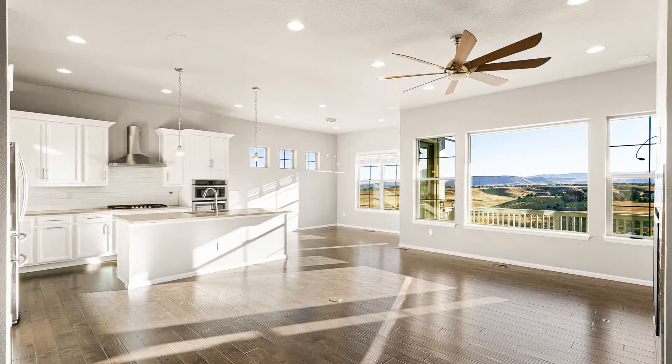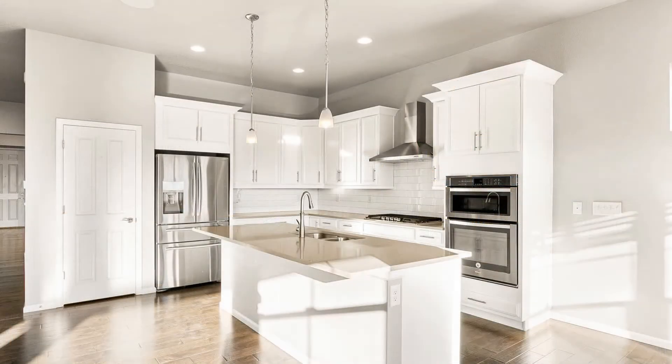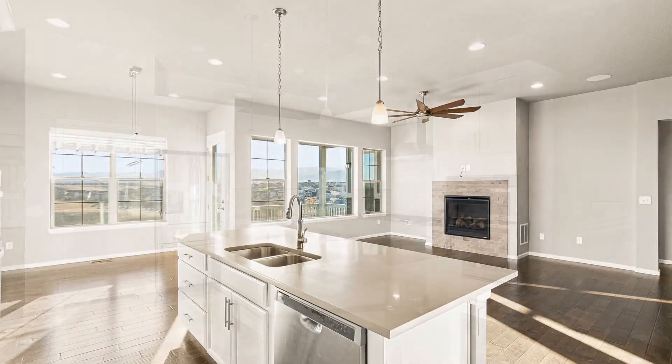Inside, you'll find a sun-drenched open floor plan that combines the living, dining, and kitchen areas with gorgeous flooring. The kitchen comes equipped with ample cabinetry, sleek stainless steel appliances, and an island counter that can double as a breakfast bar.